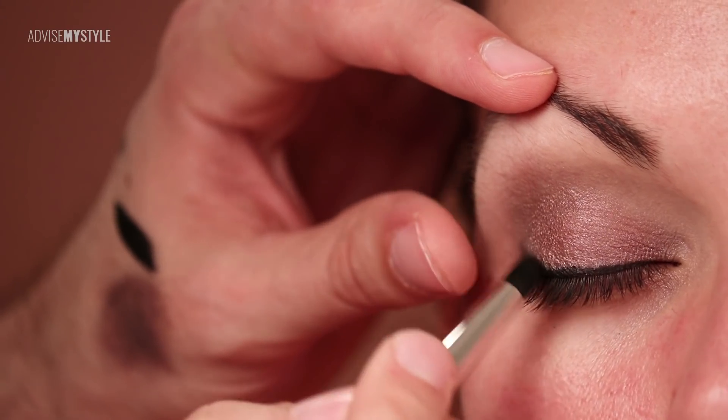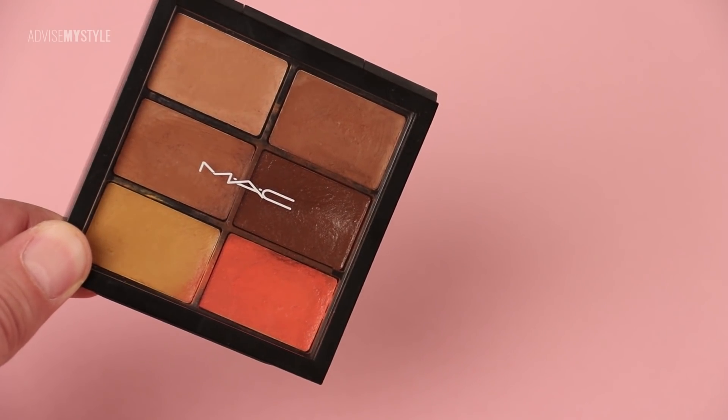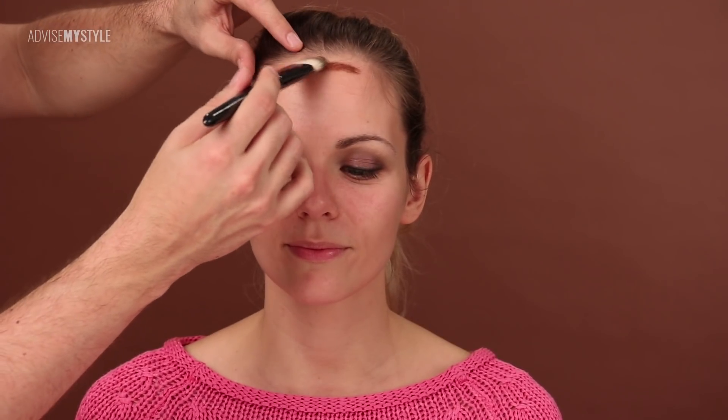Now blending it all in and contouring her face where the sun would hit — so this is where her skin would get darker. She has a wider, higher forehead, therefore I contoured it there and tried to really blend it into the hairline.